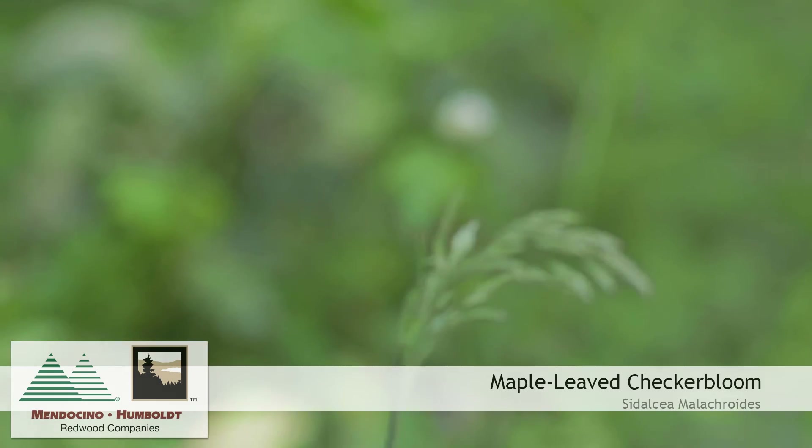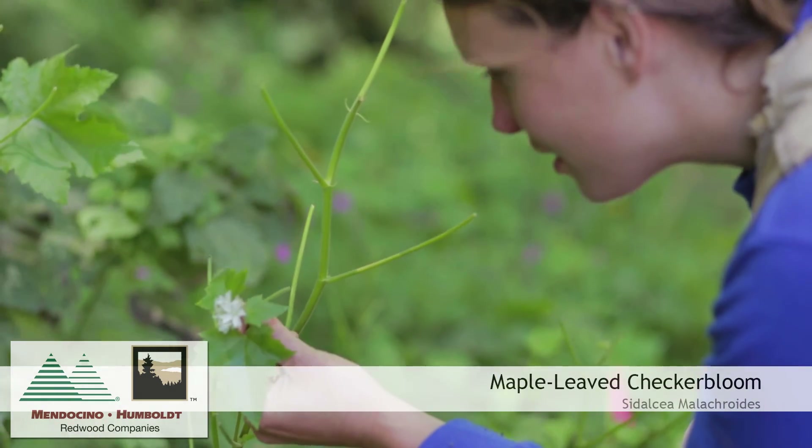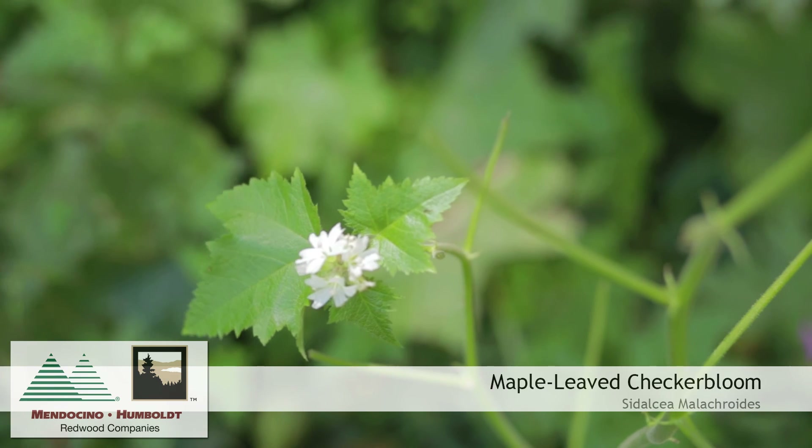So how do we determine which plants are rare and require protection? Well, the California Native Plant Society maintains an inventory of rare plants, which is adopted by state agencies. Plants on those lists are ranked according to how endangered they are, and there are also several species listed by the state and federal Endangered Species Act.